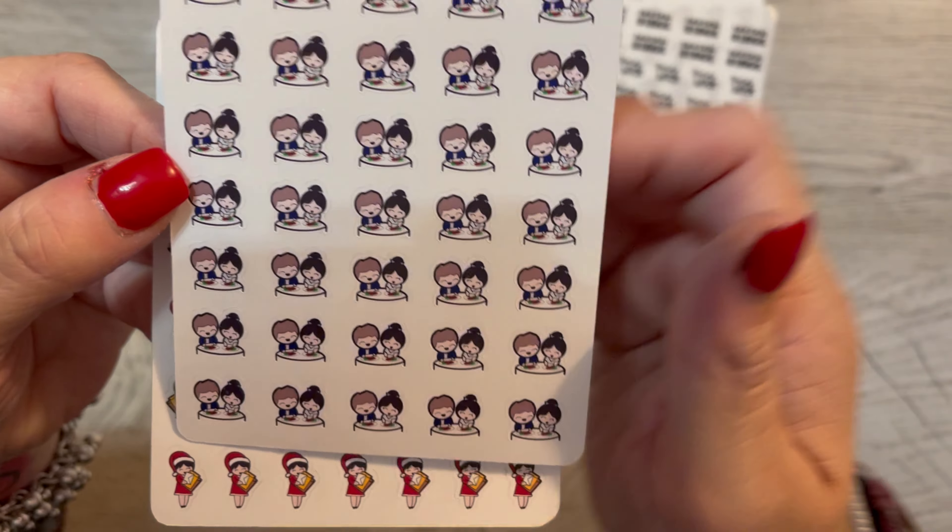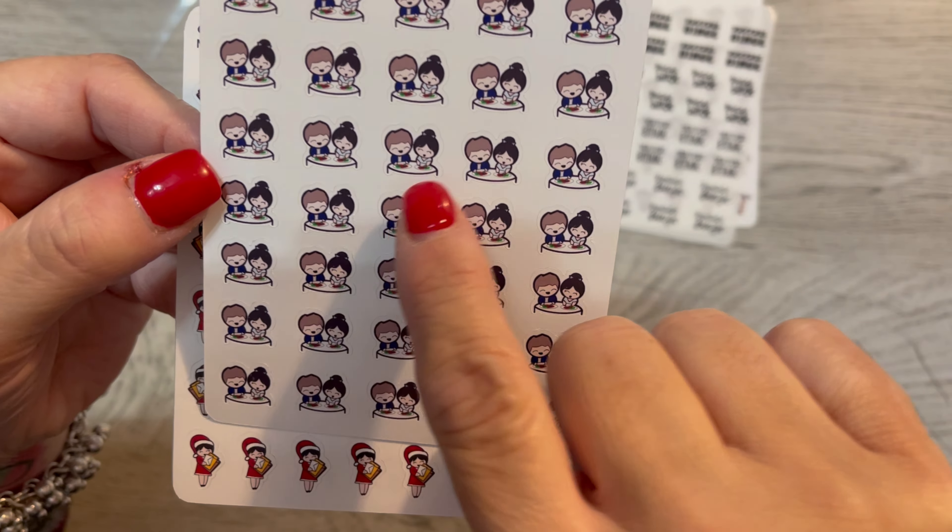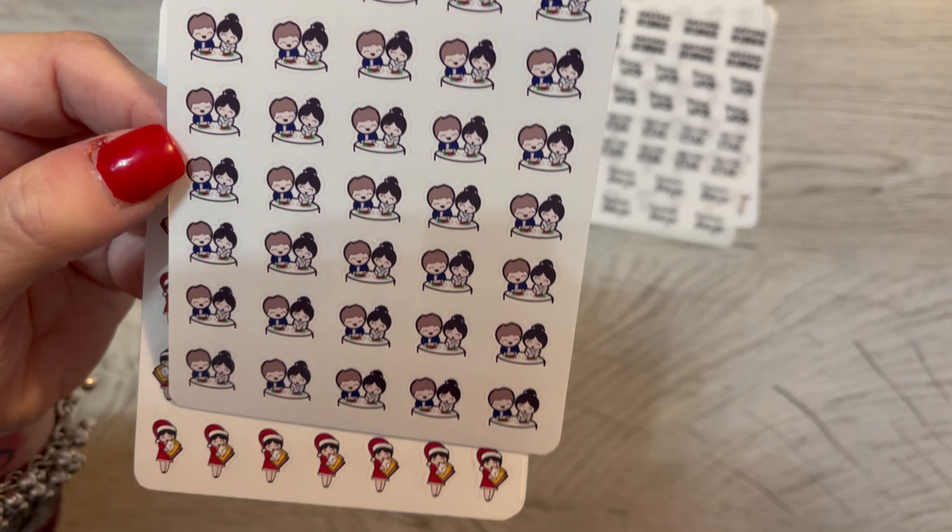Oh, this is a cute date sticker, and you can pick them to look like you. So I made one look like me and one look like Chris. They're adorable.